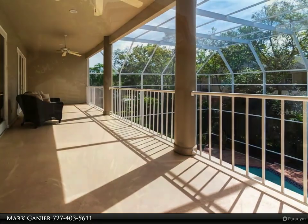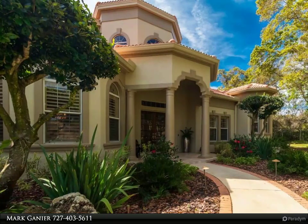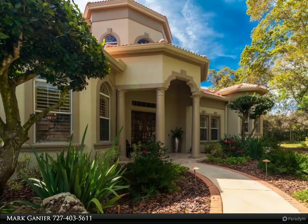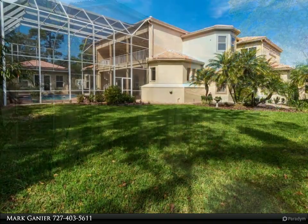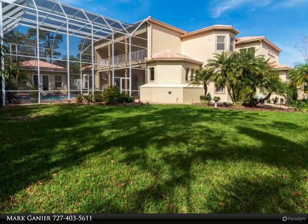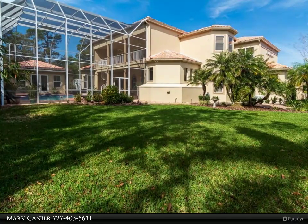Large kitchen with granite countertops, a large island with a cooking surface and stainless appliances. Oak flooring, plantation shutters and double tray ceilings throughout this home offer timeless elegance and style.